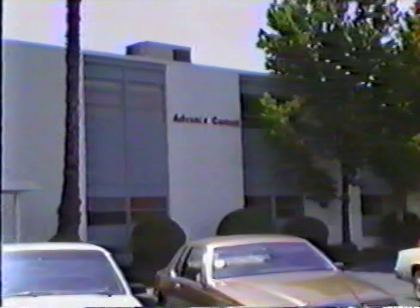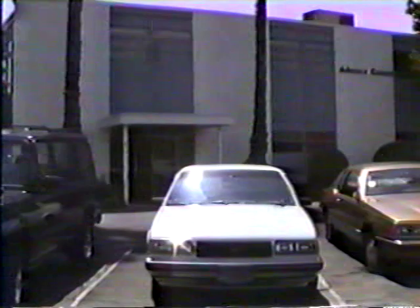This is the structure, Captain. Advanced Castings, Incorporated — ACI. Tri-corder readings indicate that this facility was purchased by Wilson Sporting Goods in the summer of 1988 to improve both the quality and lead time of its clubs. It appears that your ancient ancestors showed signs of intelligence, Captain. Mr. Spock, I think we'll find our answers here. We're going in, phasers on stun. There's no telling what kind of hostile creatures we'll meet inside.